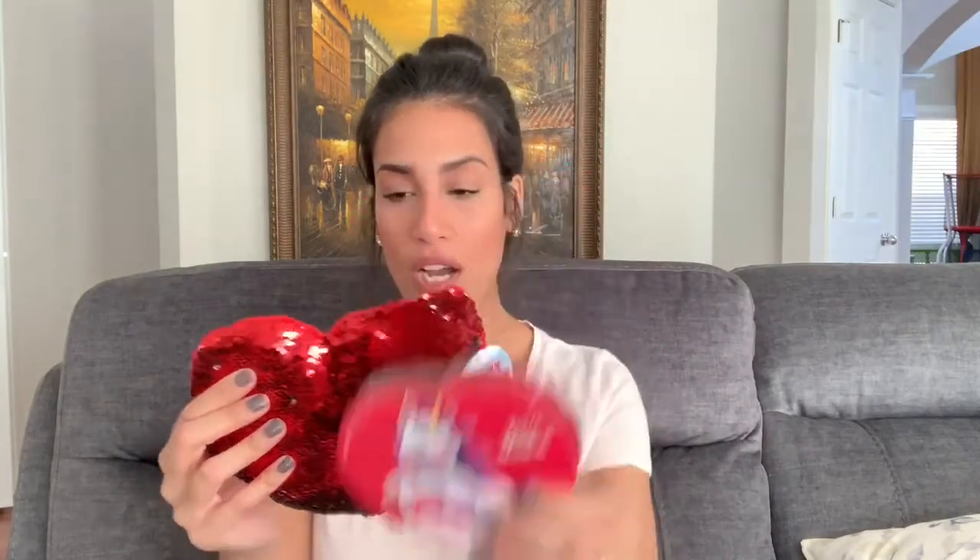I also picked up two things for my own kids for Valentine's Day. I usually give them something really small — I don't go all out like some parents who buy huge gifts. I do like to give them something very small. So I got them each a box of chocolate. For Madison I got this unicorn box of chocolate and this heart pillow — I thought it would be really good for sensory, since they always have stuff like this in therapy.